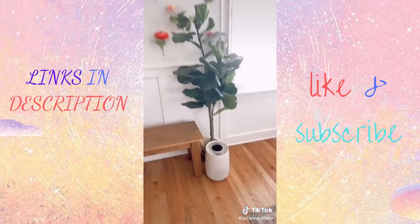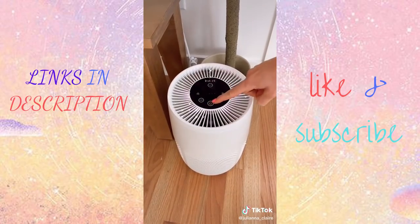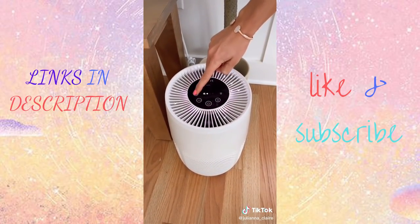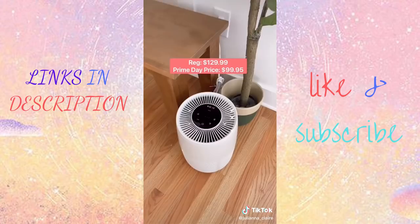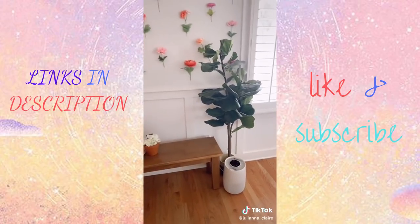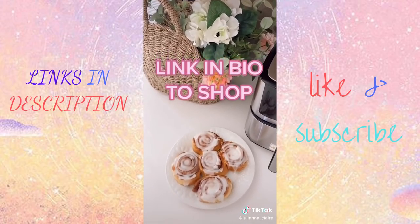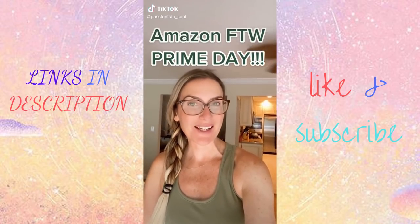This Instant air purifier with an advanced three-in-one filtration system and plasma ion technology removes 99.97% of dust, pet dander, pollen, allergies, and other ultra-fine impurities in the air. It comes in two colors — pearl and black — and looks really great styled in your home. Link in bio to shop.